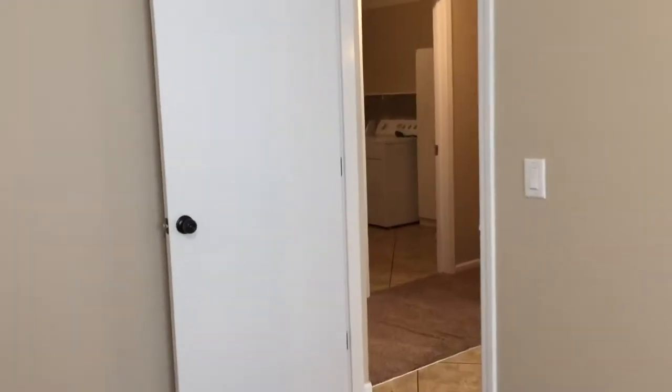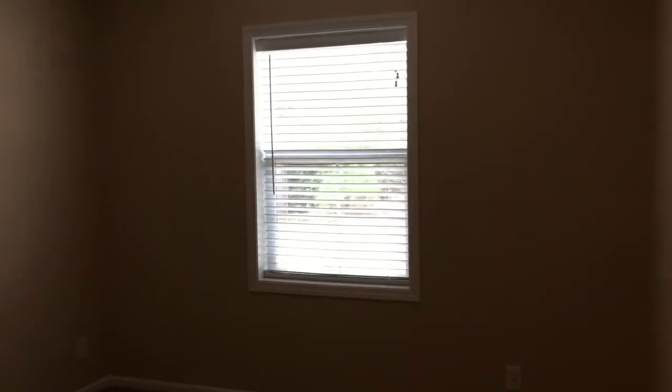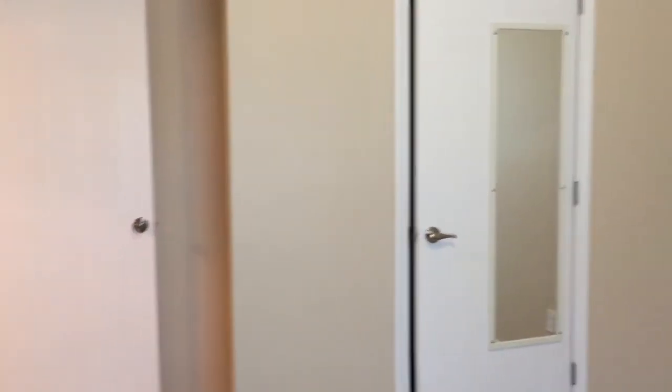Coming out of this bedroom, we'll take an immediate left and we'll be in the third bedroom. This bedroom is situated on the back of the house. Turning back, you can see your closet and your doorway back out into the hallway.